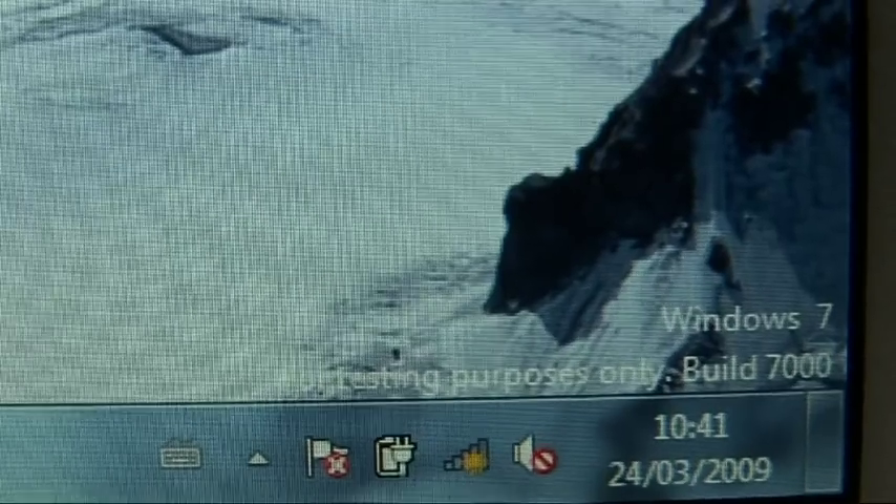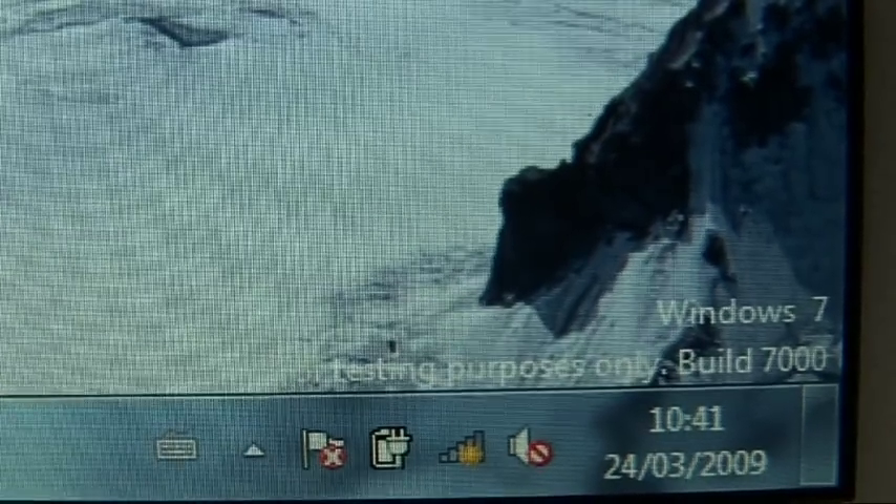Compatibility is much harder to test. I found some bits of hardware were recognised — things like my external hard drive and various USB drives. On the other hand, a USB modem wouldn't work and I couldn't get any drivers for it. It's early days, so I think we have to give Microsoft the benefit of the doubt. Unfortunately, beta downloads of Windows 7 have now stopped, and any existing downloads will stop working on August 1st.